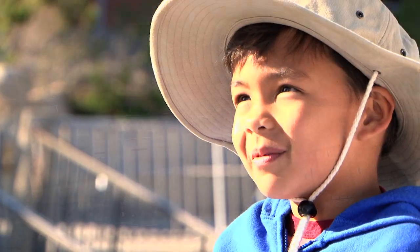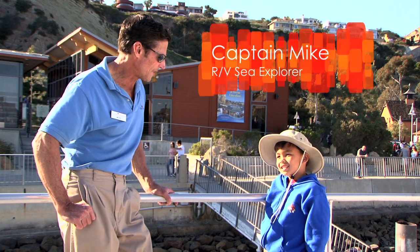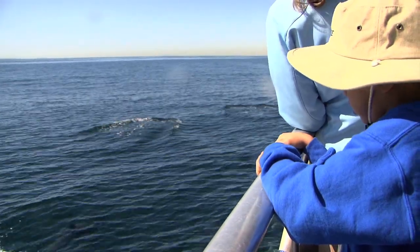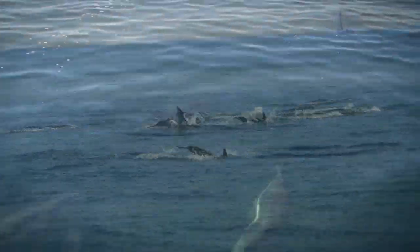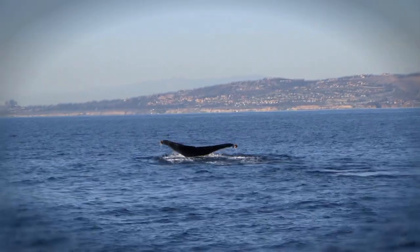What kind of whales are we going to see today? Well, this time of year, Isaiah, we hope to see gray whales. We also have fin whales and minke whales. And we always love it when we see dolphins. I love dolphins, but we were in for a bigger surprise.